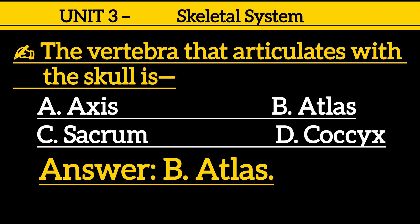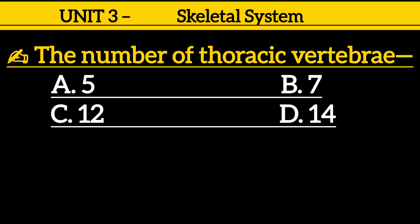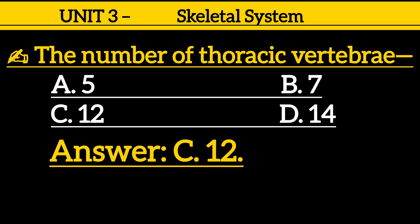Question 21: The number of thoracic vertebrae is — option A: 5, option B: 7, option C: 12, option D: 14. Correct answer is option C: 12.